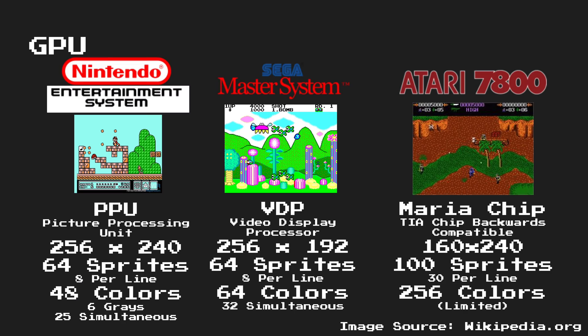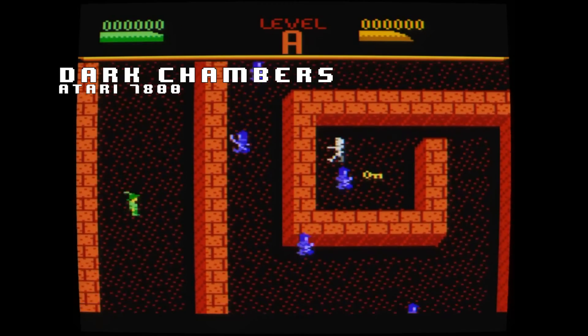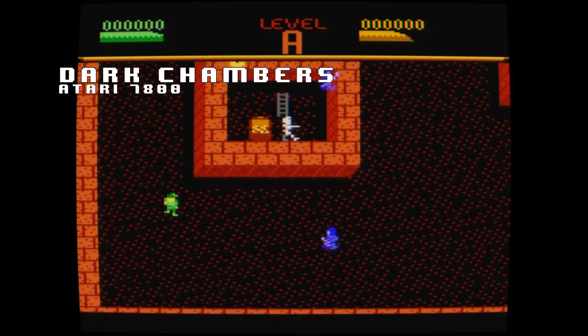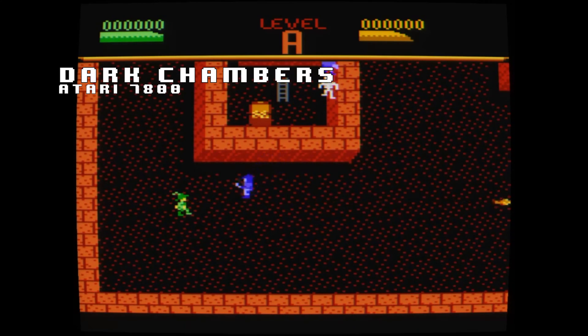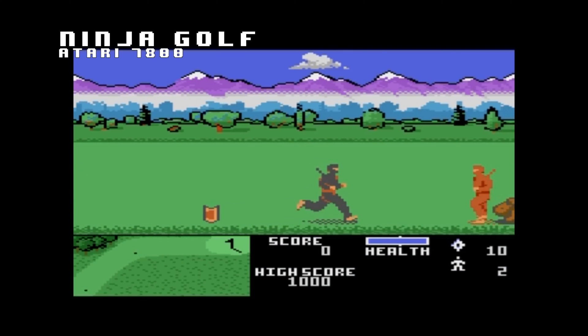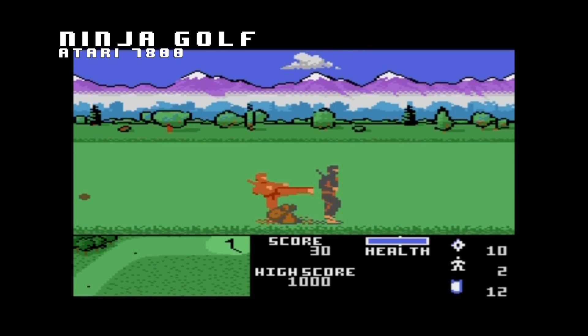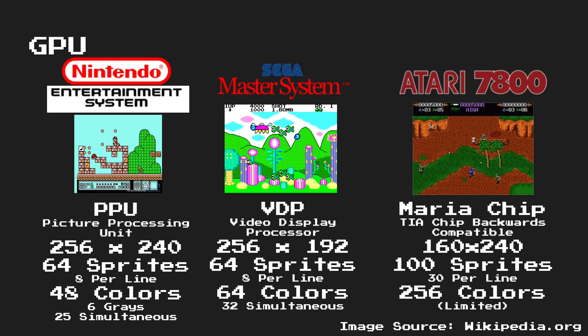The 7800 used a custom graphics chip called the Maria chip, although it also had the TIA chip in the console as well to provide backwards compatibility for 2600 titles. Overall, it has the smallest maximum resolution, however it has the most amount of sprites — 100 per screen and 30 per line. Technically speaking, the 7800 has the most colors, however all the colors are generated from just 16 basic colors, and they are able to use different hues or brightness settings to change them into different shades.